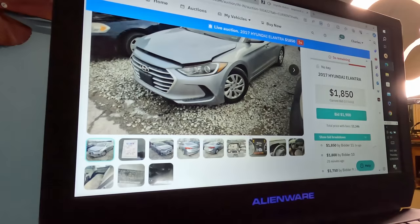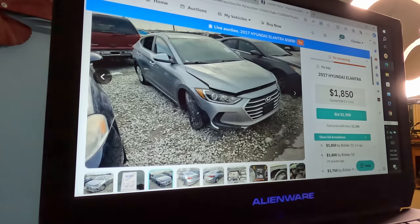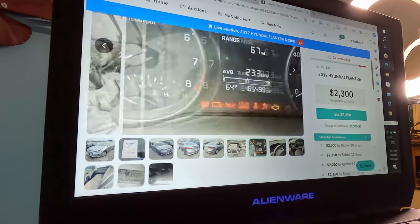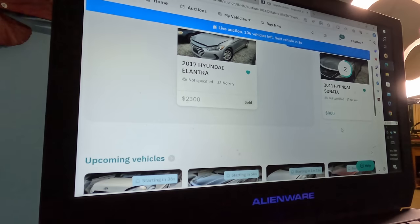Now we have one of the most stolen cars ever — the Hyundai Elantra. This one had 164,000 miles, it's a 2017, ignition broke, starts and dies. It looked like they took it off-road for a joyride, and the back window is broke from where they stole it. If it's ever cold outside and you see a Hyundai Elantra driving with only one window out, you might want to call the police — it's probably stolen. Sold at $2,300, which seems like a pretty good deal.